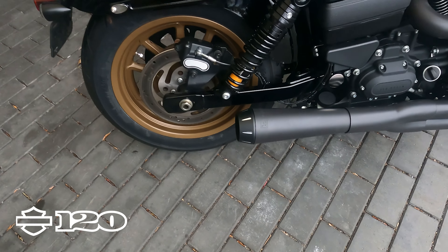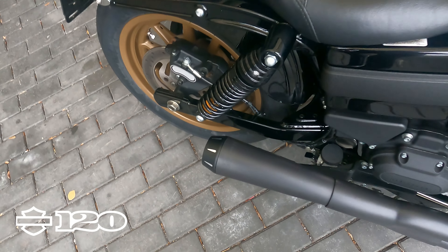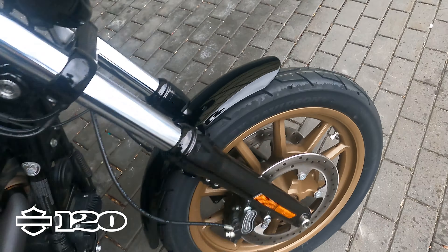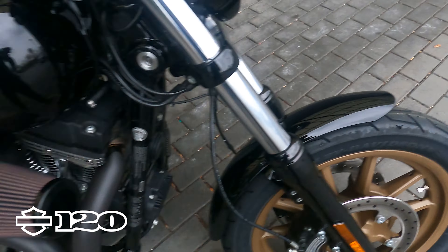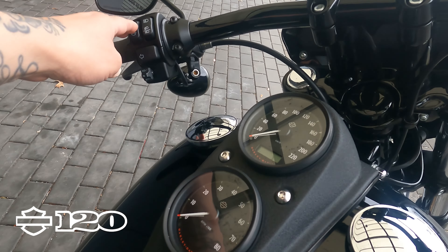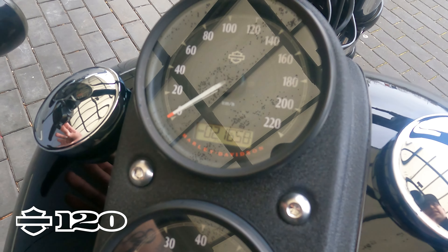This bike has on it some Bassanis — Bassani 2-into-1. It also has brand new tires on it, so you've got a bike that's raring to go. And pretty low K on this one: 21,658 kilometers.